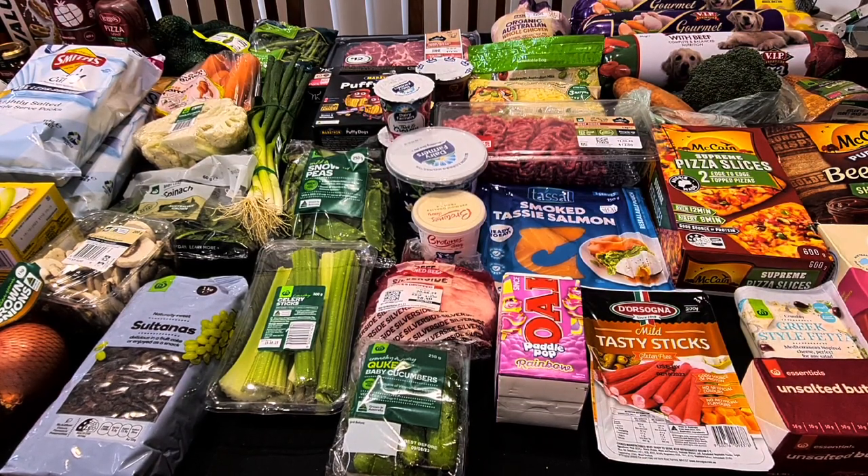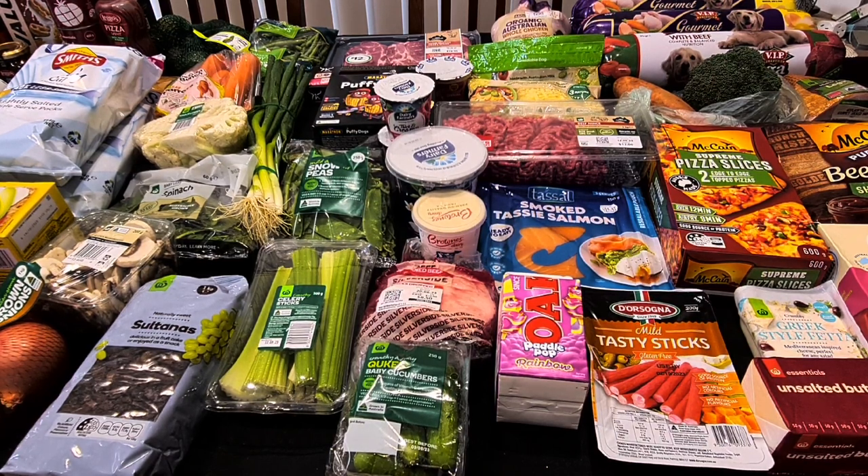I'm Ali and welcome to my channel. Today I've got my weekly Woolworths shopping haul to share with you. This is for our family of three: my husband, myself, our 13-year-old son, and our two German Shepherds.